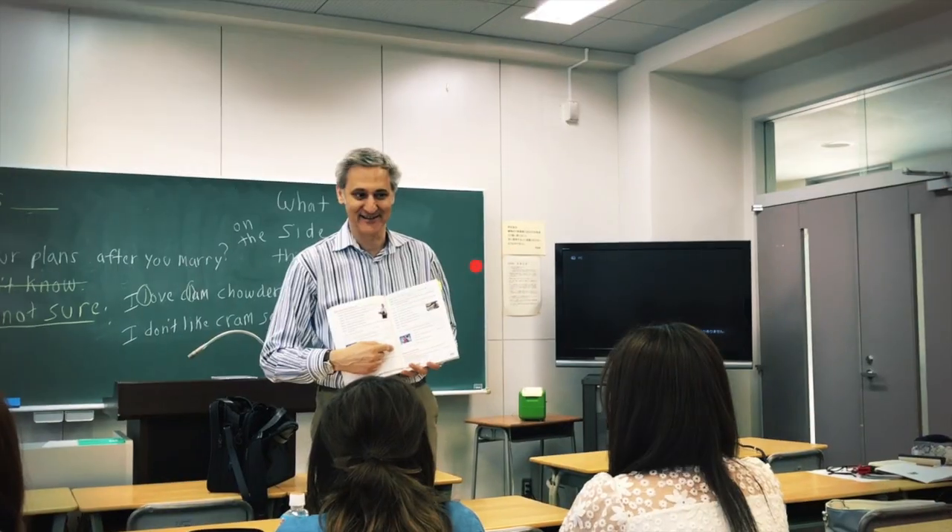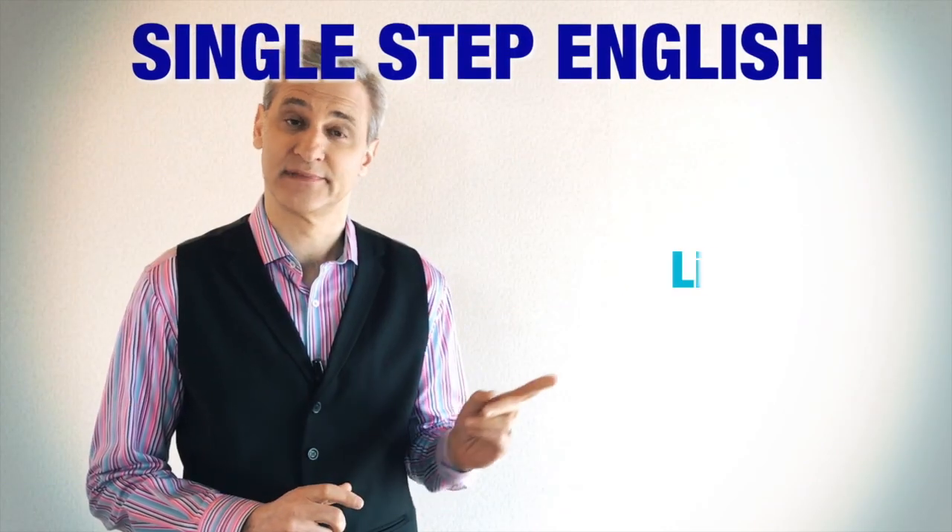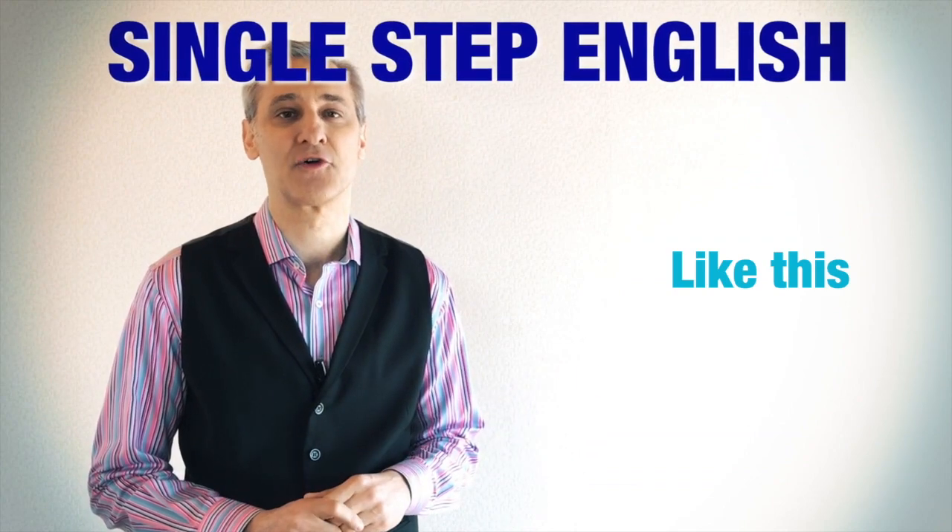Hi, I'm Steve and this is Single Step English. In this video, I interview a friend about Halloween costumes. Have you ever worn a costume for Halloween? Please tell me about it in the comments below.